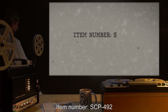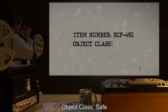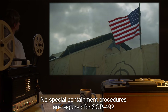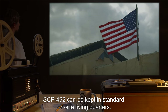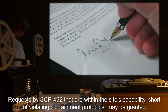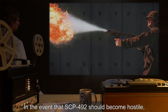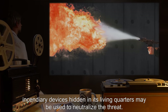Item number SCP-492. Object Class: Safe. Special Containment Procedures: No special containment procedures are required for SCP-492. SCP-492 can be kept in standard on-site living quarters. Requests by SCP-492 that are within the site's capability — short of violating containment protocols — may be granted. In the event that SCP-492 should become hostile, incendiary devices hidden in its living quarters may be used to neutralize the threat.